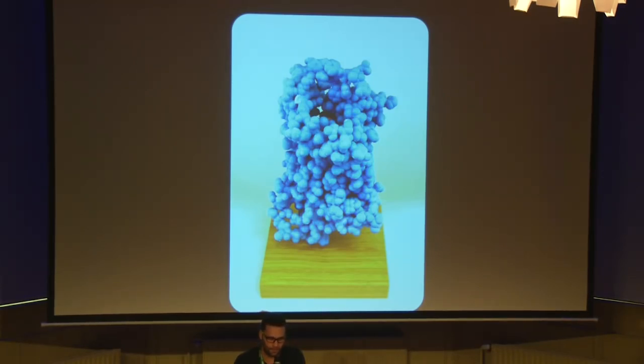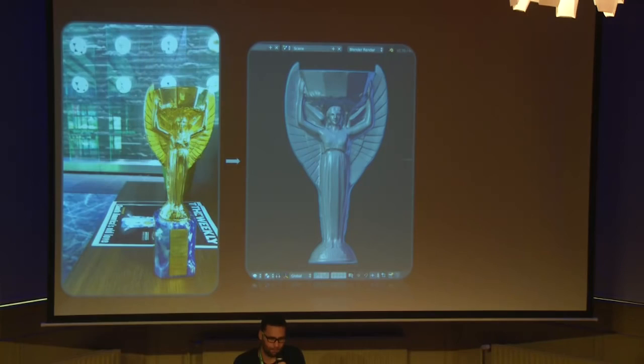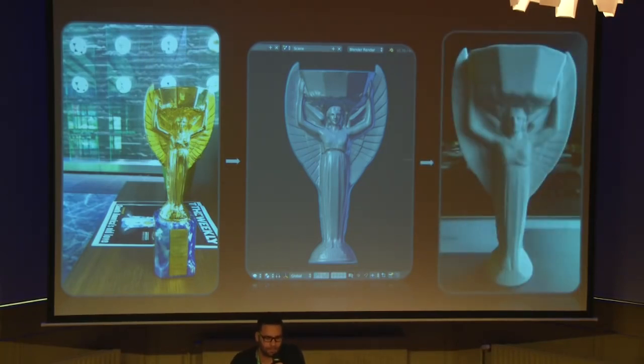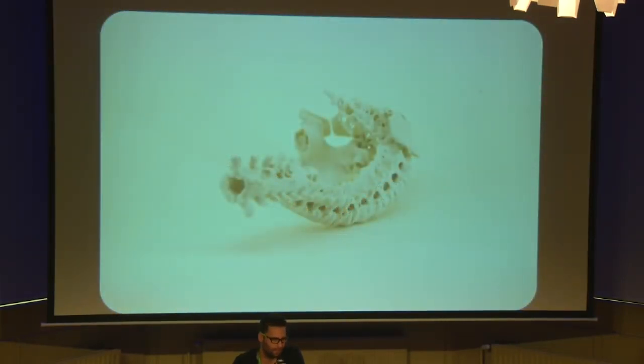A few months ago, we had the opportunity to scan the first FIFA World Cup. Here you see the model in a Blender file, and here you see the printed object at a scale of about 1 to 2 with a very nice level of details. Here is a spine that we printed at 1-to-1 scale for some doctors. Here you see the same object from other angles — it was very complicated to remove from the printer, but we made it.